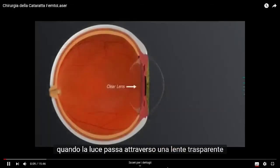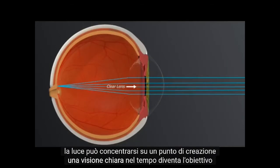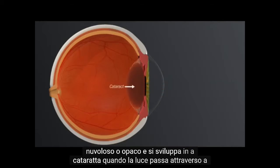When light passes through a clear lens, the light can focus to a point, creating a clear view. Over time, the lens becomes cloudy or opaque and develops into a cataract.